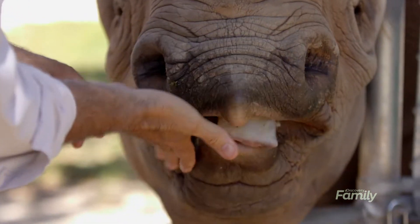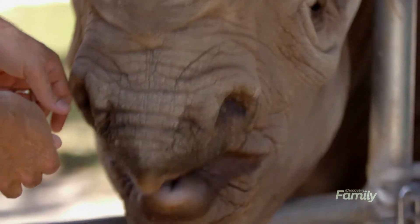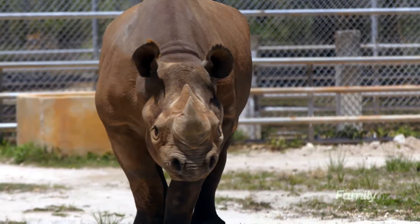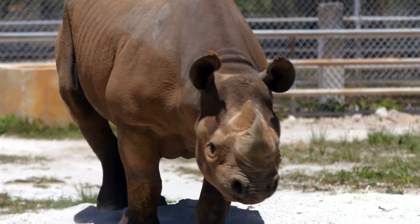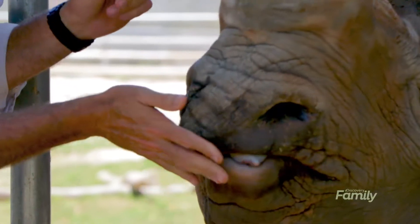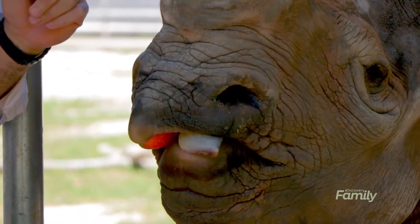Black rhinos are called browsers, meaning they feed on different types of leaves and vegetation. The difference between the white rhino and the black rhino is not the color of the animal — it's actually the shape of the snout. The black rhino has this pointy snout and uses that lip like a finger to bring that carrot back into his mouth, the same way he would eat leaves.